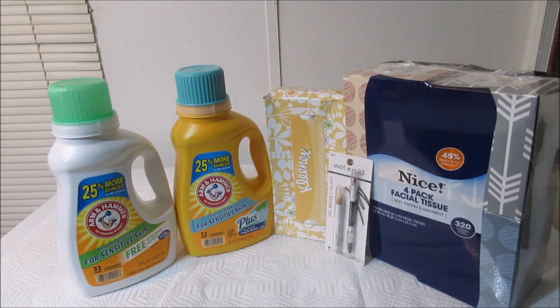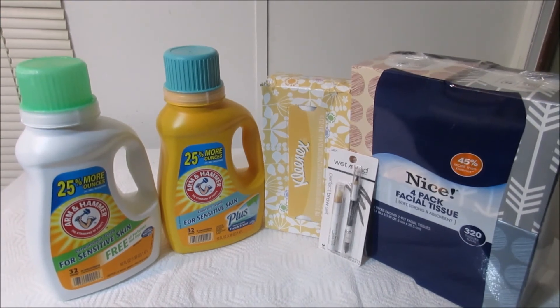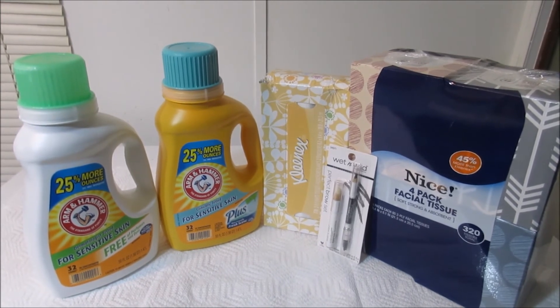Everything else you see is clearance, so check your Walgreens — they really have some great clearance going on. There were a lot more items but the others I wanted were sold out. The Kleenex 2-ply was originally $1.39, marked down to $0.39. The Wet n Wild eyebrow kit was originally $2.99, marked down to $1.49. The Nice four-pack facial tissue was originally $3.99, marked down to $0.99 — roughly $0.25 a box — and they are 2-ply with 80 sheets each.